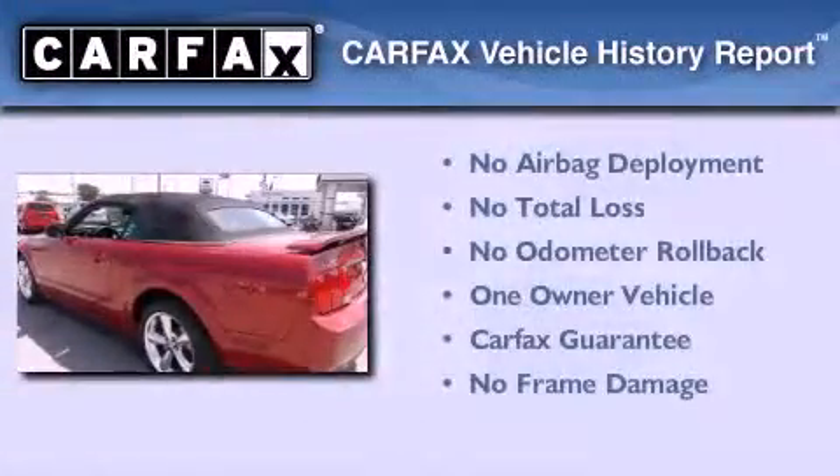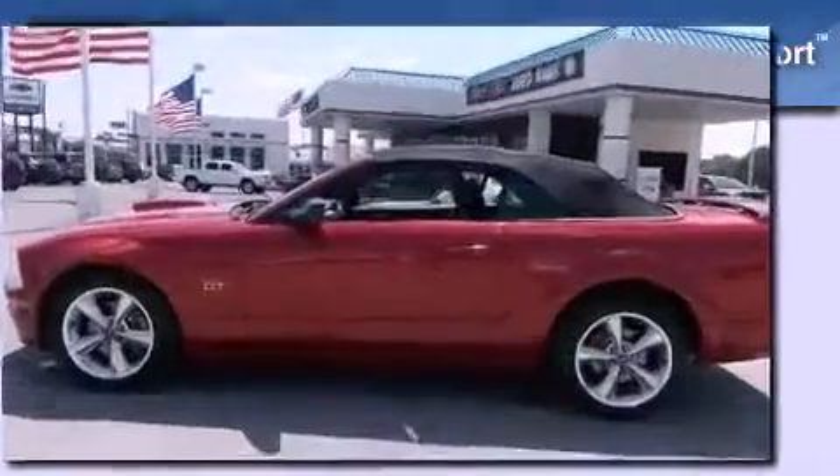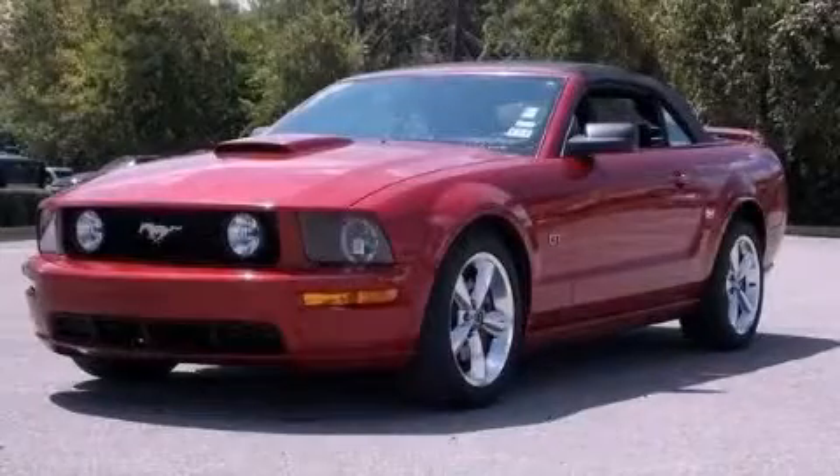This Ford has had only one owner and it qualifies for the Carfax buyback guarantee. Stop by today and test drive this automobile for yourself.